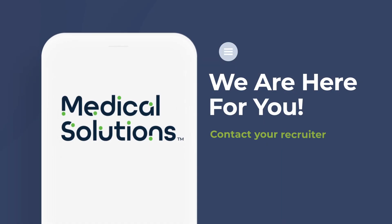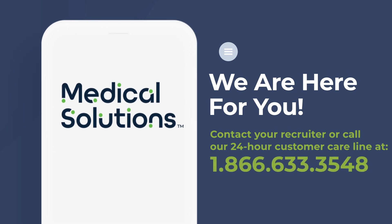If you are unable to access the app or have any other timesheet questions, contact your recruiter or call our 24-hour customer care line at 1-866-633-3548. We're always here to help you.